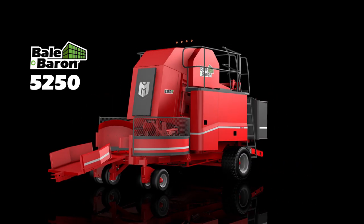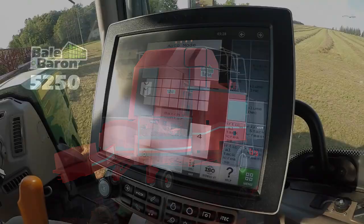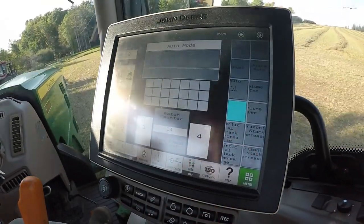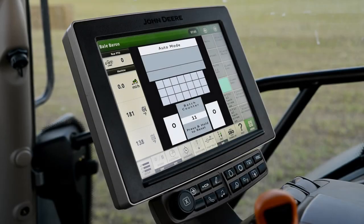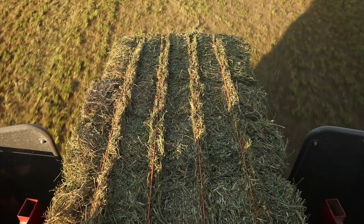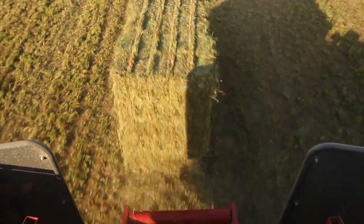Giving you complete control, the 5250 features full ISObus connectivity — total command and visibility of the Bale Baron in action, now hardwired into the cab and right at your fingertips. Watch each bundle build as every bale is tracked and counted, both in auto and manual modes, for accuracy every time.